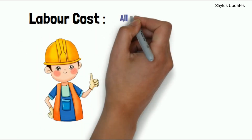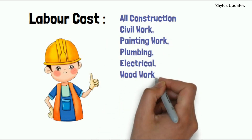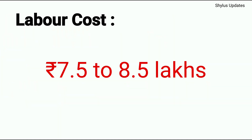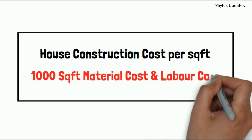Labour cost. All construction, civil work, painting, plumbing, electrical work, woodwork, tiles, other structural work, and civil engineer consulting service charges will come around Rs. 7.5 to 8.5 lakhs. So these are all the details about 1000 square feet house construction cost. If you like this video, kindly do subscribe to Civil Engineering Shilu's Updates. Thank you.